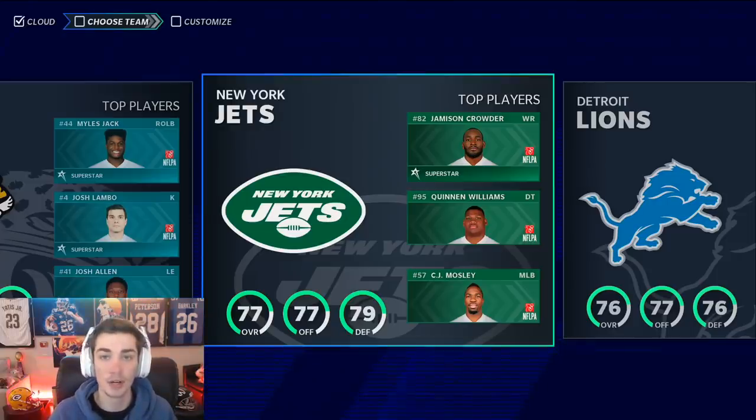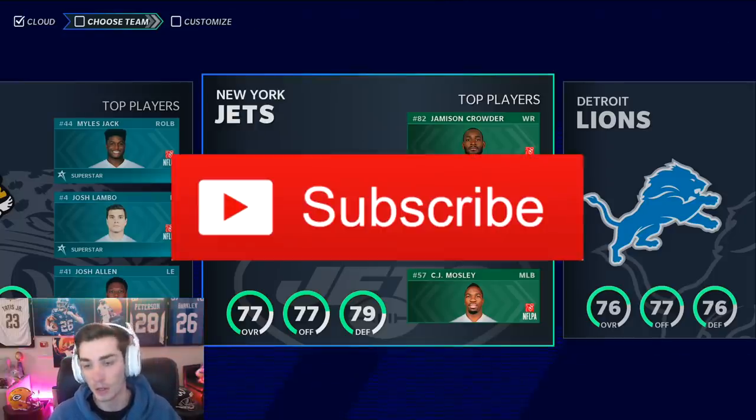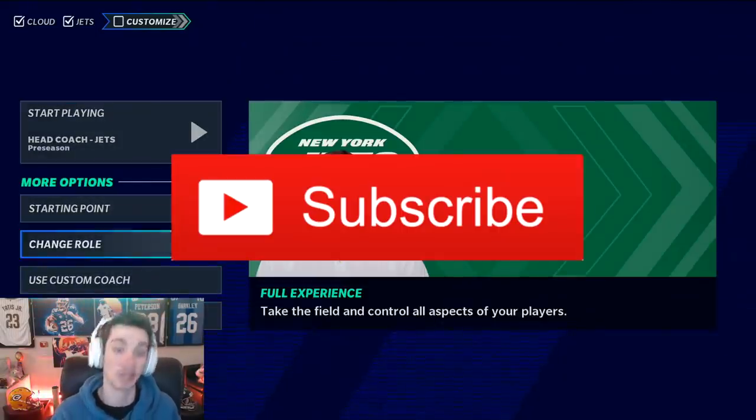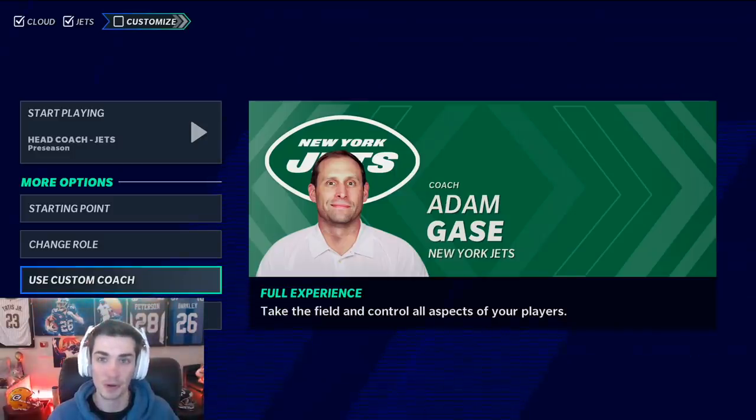If you guys are new here, would appreciate you hitting that subscribe button. I know a lot of you watching probably are not subscribed — just scroll down, it's completely free. You can also check me out on Twitch, I stream every single night. Get Adam Gase out of here. And you can tweet at me if you want me to do another team or get video ideas — I'm always active over on Twitter.